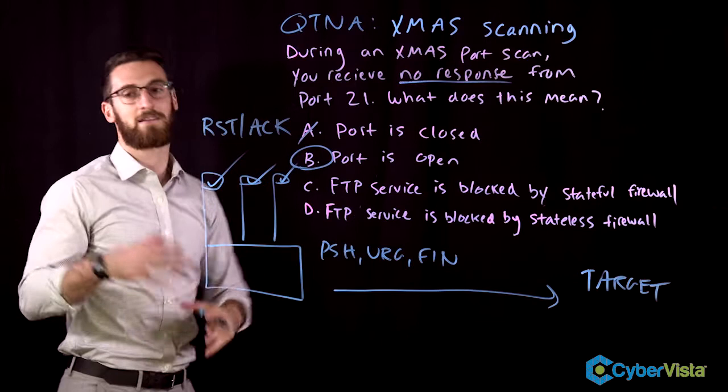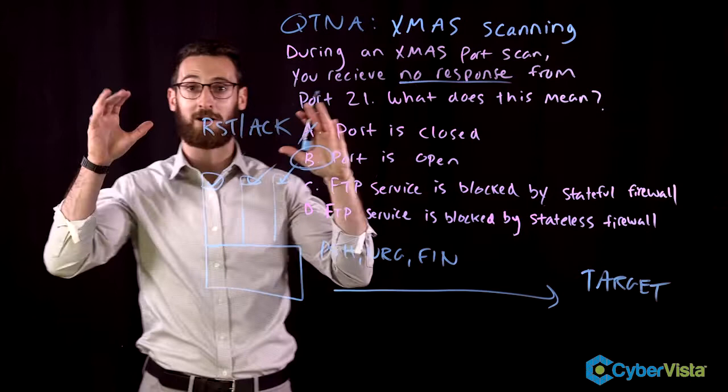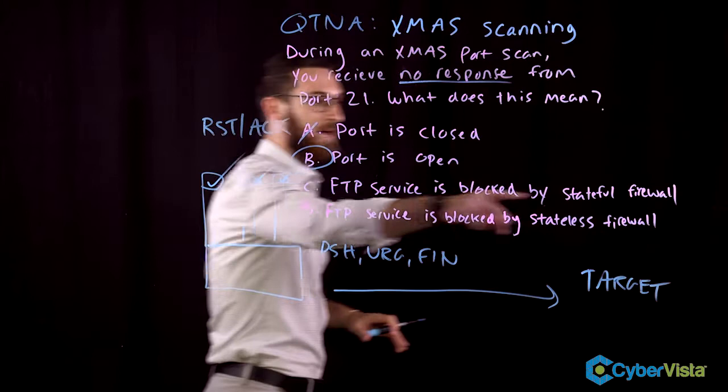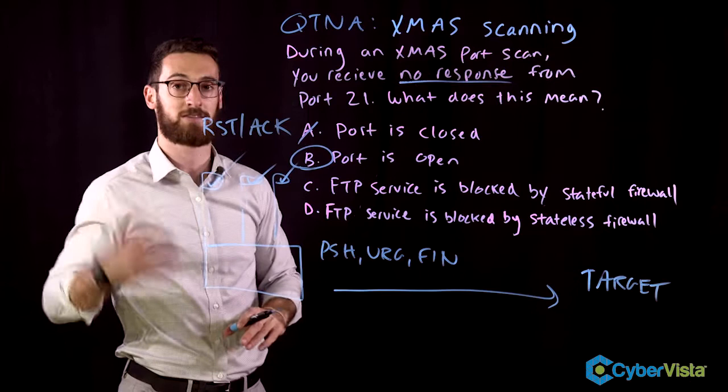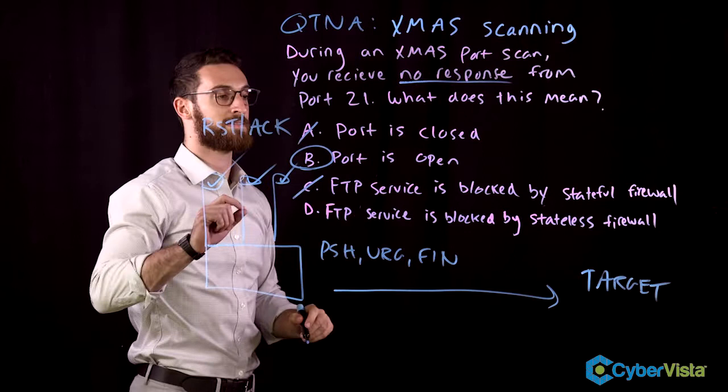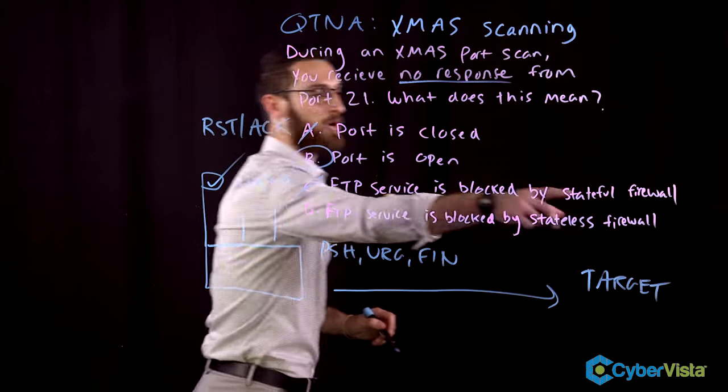It's not option C either. Yes, port 21 is FTP, but honestly that's just a distraction. Simplify the question: Christmas scan, what's the response? Nothing about port 21. Also, a Christmas scan can't check for the presence of stateful firewalls — only an ACK scan can do that. And option D is even more wrong for the same reason: you'd use an ACK scan for a stateful firewall, not a stateless one.